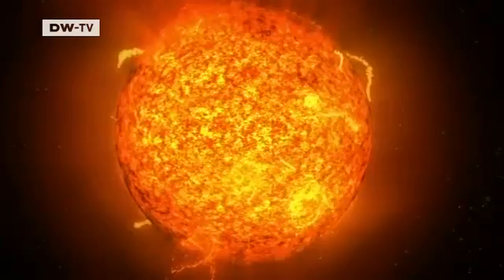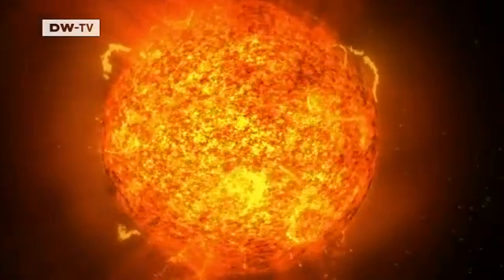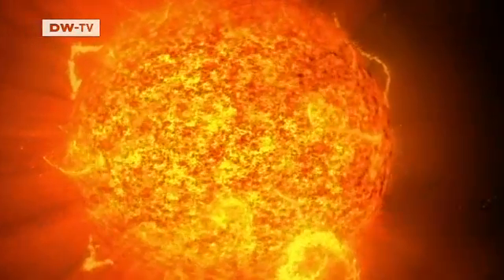For billions of years, the sun has been pumping vast amounts of energy into space. Atomic nuclei collide in the interior of a star. At the inconceivably high temperatures found there, hydrogen becomes helium. The altered matter is in a plasma state. 21st century researchers believe that bringing the energy of the sun to the Earth can solve the energy problems of the future.